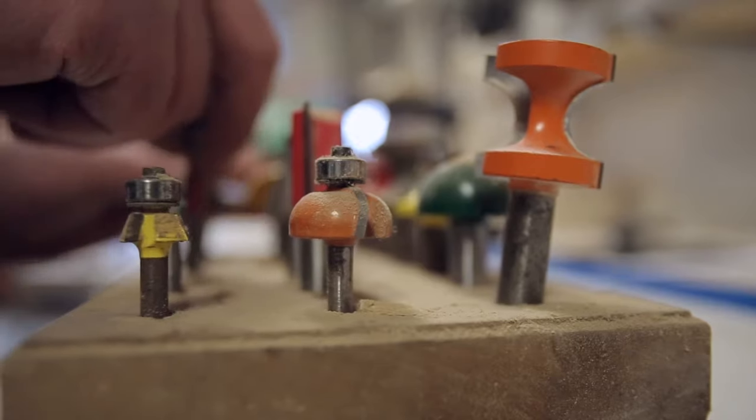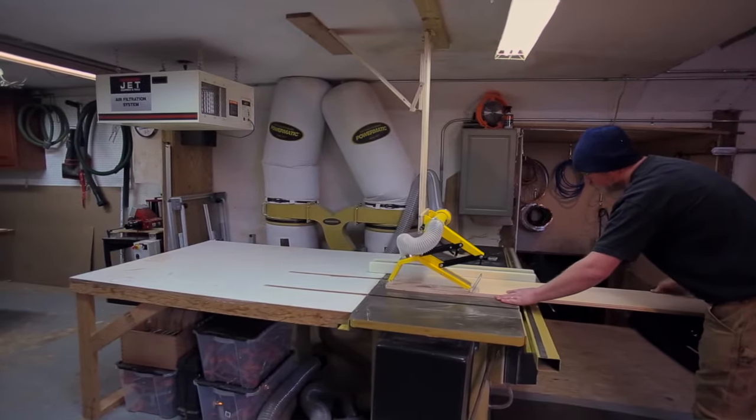At our shop here, not only can we replicate that perfectly, we can install it in the same manner that the craftsman a hundred years ago would have installed it.